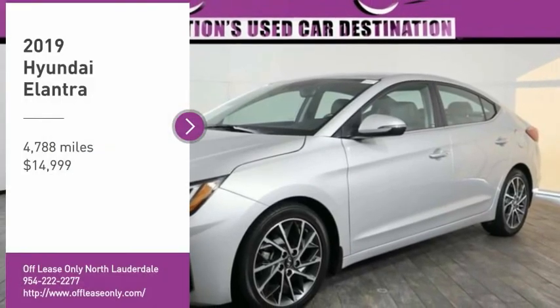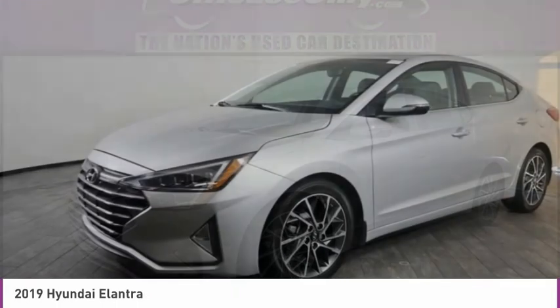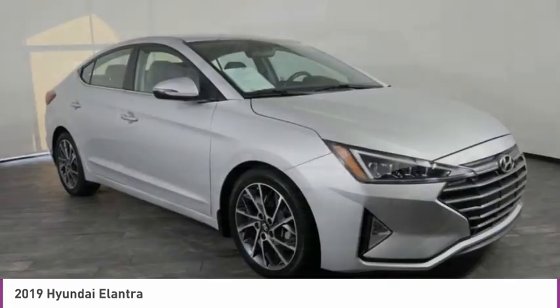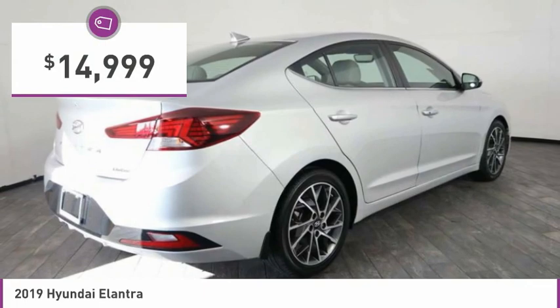Come test drive the 2019 Elantra. The Elantra boasts the most interior room in its class and gets an exceptional 35 miles per gallon. With its luxurious standard features, the Elantra is an easy choice and is priced below $15,000.